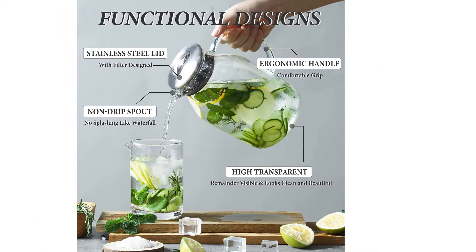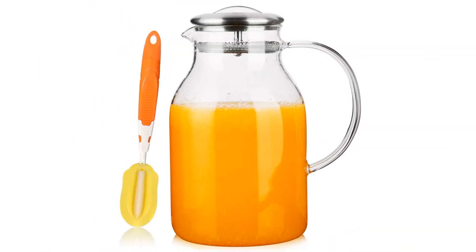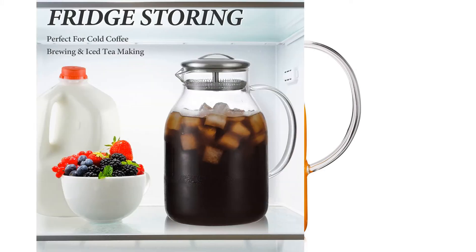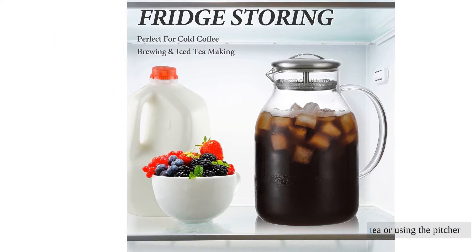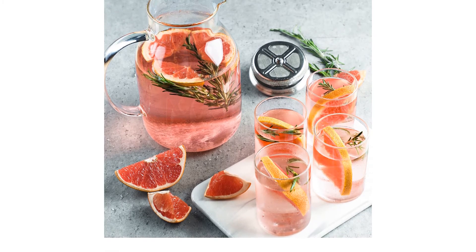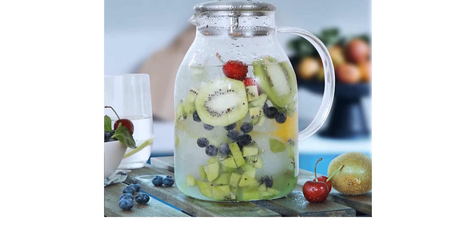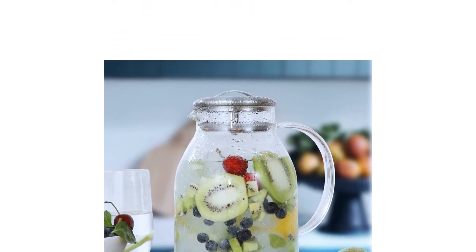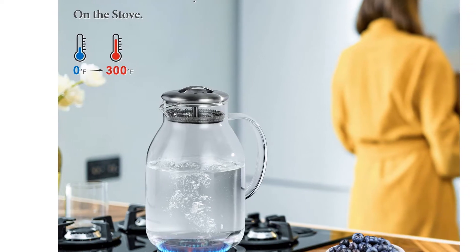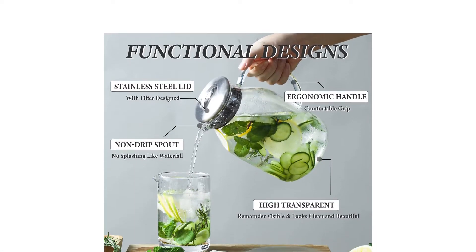Just make sure to rinse this style of lid well right away after use, because tea bits or fruit pulp — if you're tossing in lemon slices with your iced tea or using the pitcher for infused water — could easily get lodged in the lid parts. One potential downside is that the lid has no silicone ring and is not meant to be airtight, so those who are rough on their pitchers will find that it leaks big time if tipped. The lid didn't result in any odor transfer between pitcher and refrigerator, though.